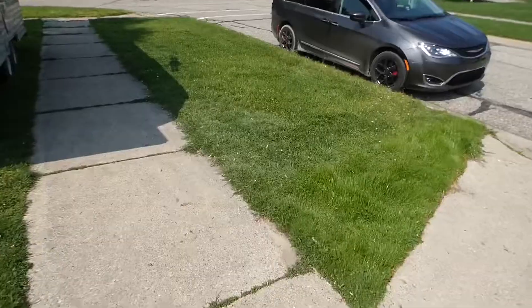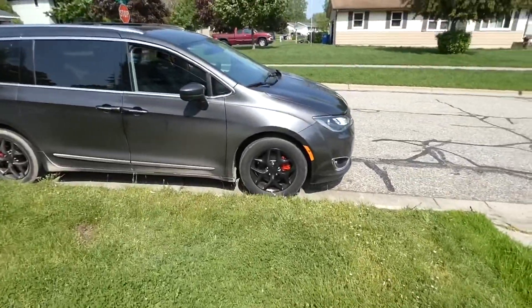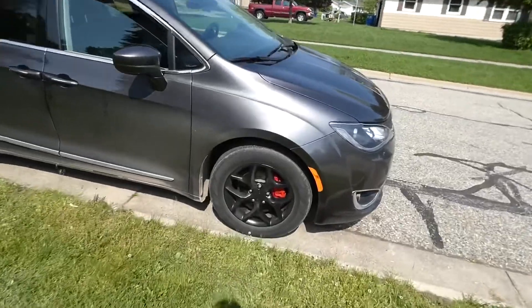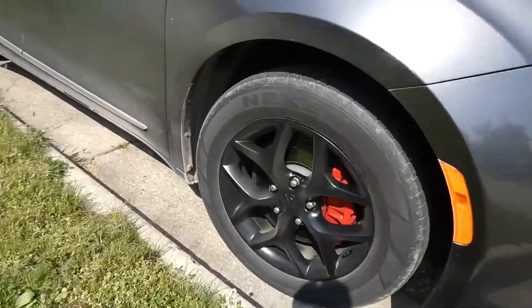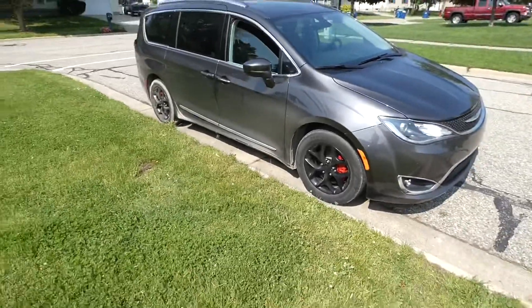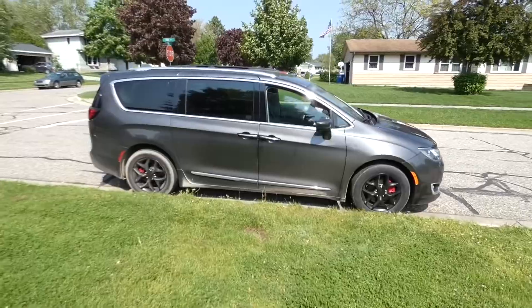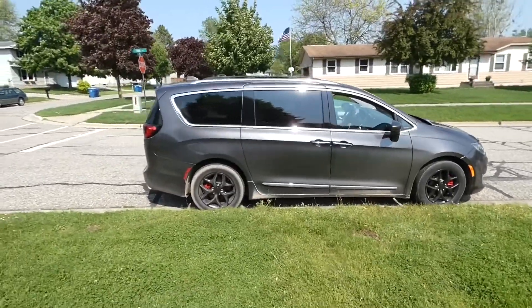I ended up having to drive down a dirt road when I went and bought that Jeep. So there's my wheels and my brakes. The van looks sweet - I obviously got to wash it, but black wheels look good on there.